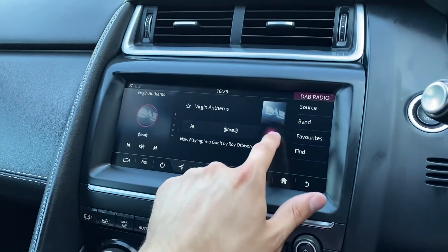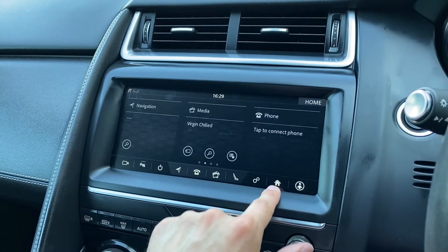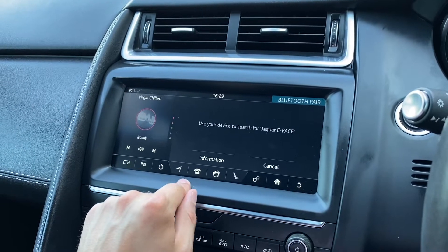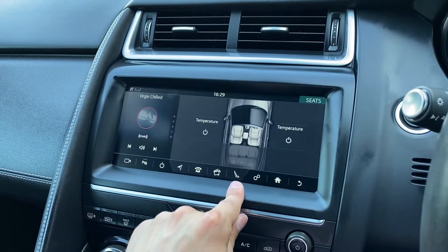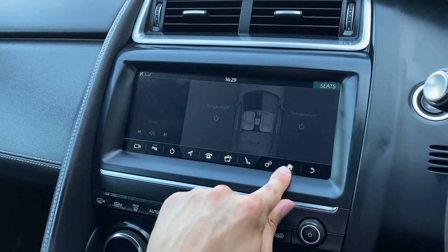Media can also be selected, allowing you to choose from a vast array of radio stations, ultimately meaning that you will never miss a beat. A phone option is also provided, allowing you to connect your device via Bluetooth, which is perfect for conducting safe, hands-free calls. The heated seat options can also be displayed, allowing both you and your passenger to find the perfect temperature on those cold winter mornings.